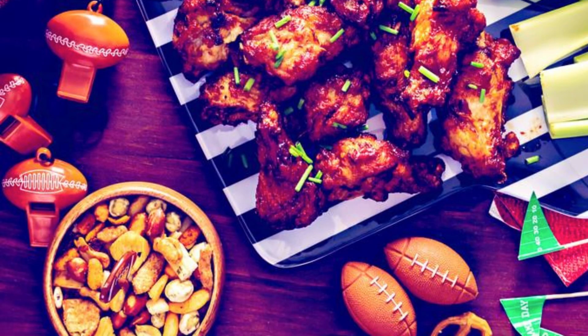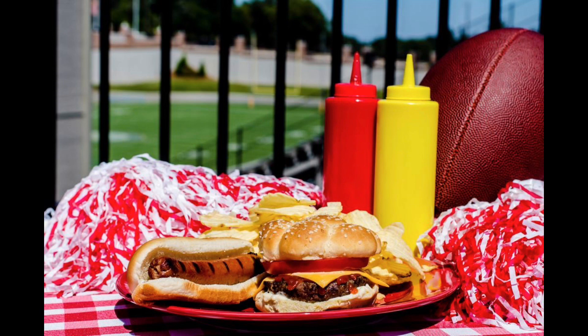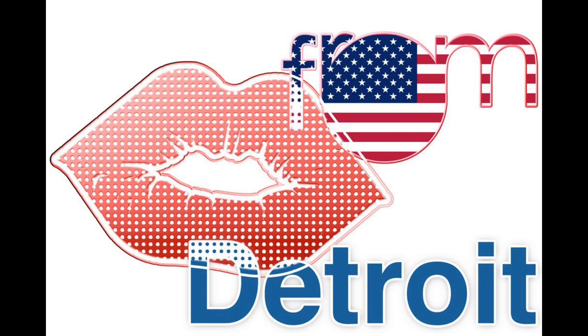Take your tailgate to the next level with these chicken-inspired recipes that capture the spirit of Detroit. Whether you're a die-hard Lions fan or just looking to enjoy some delicious food with friends, these dishes are guaranteed to make your game-day celebration a winner. So fire up the grill, gather your fellow fans, and get ready to savor every moment of Detroit Lions football season.